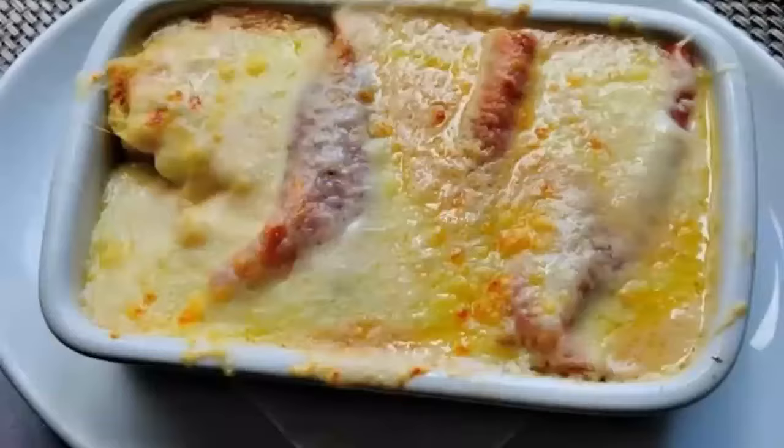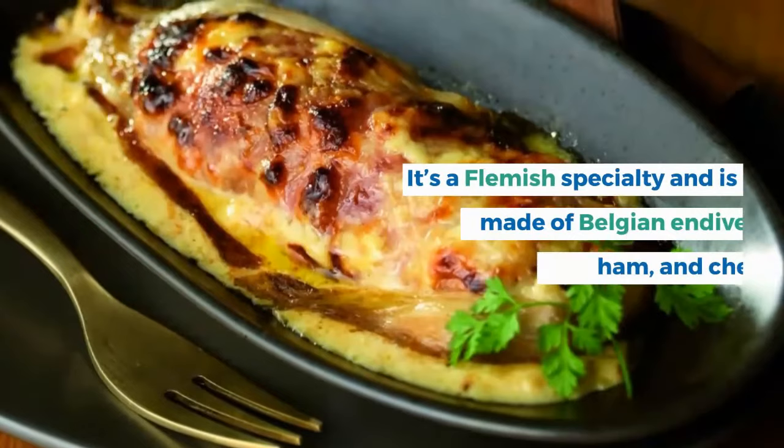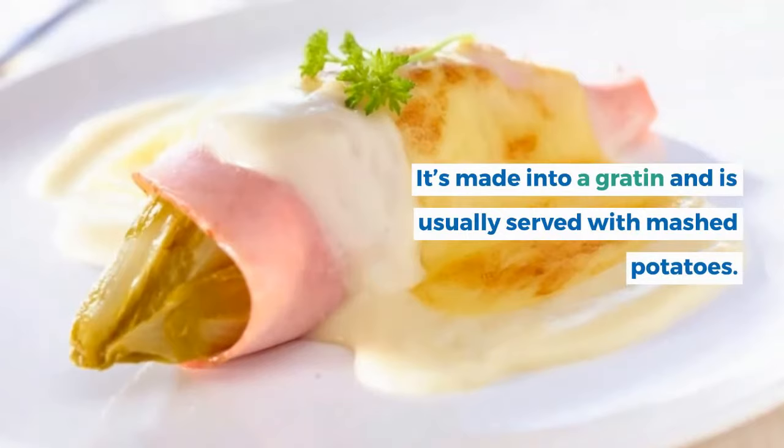11. Chicon Gratin. Chicon gratin is a common dish in Belgian households. It's a Flemish specialty made of Belgian endive, ham, and cheese, prepared as a gratin and usually served with mashed potatoes.